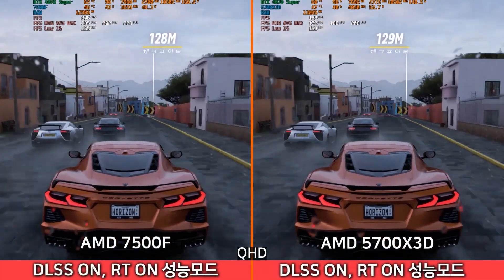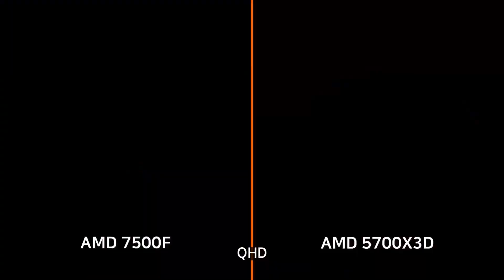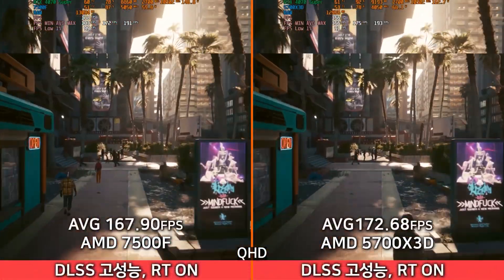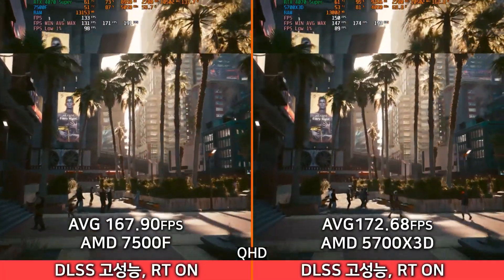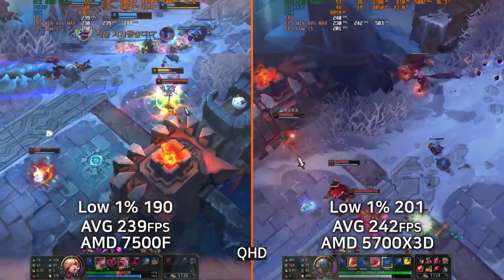As you can see from some benchmarks — based on a Chinese YouTube video I'll link below — the performance between these CPUs is relatively the same. But in games that require a higher core count, the 5700X3D is better, while in games that require better IPC or a newer architecture, the 7500F wins. When you compare it to competition like the i5-13600K, you'll find the performance the same if not better, putting it on par with CPUs costing $200 to $250.